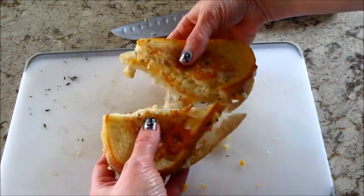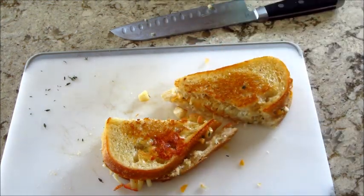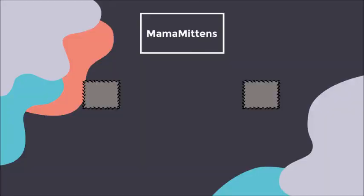This was just absolutely delicious. I do make grilled cheese a lot at home but always forget about the whole apple thing — it's so good. If you're interested in ordering anything from Hello Fresh, I do have a promo code below, and as always, thank you so much for watching — bye guys!